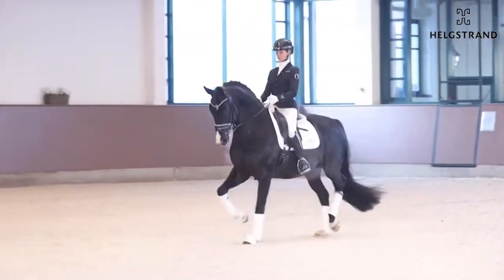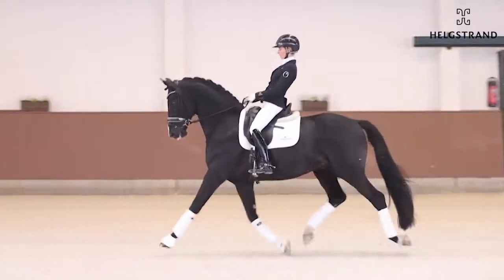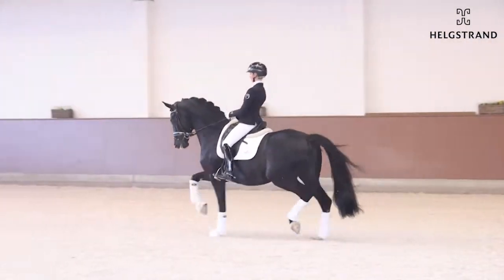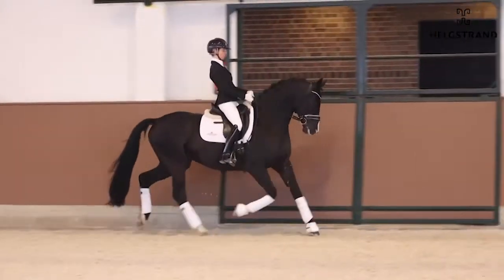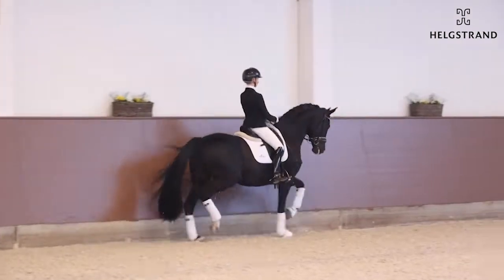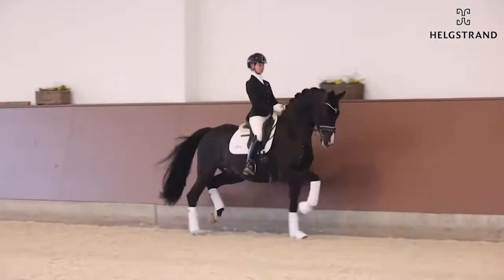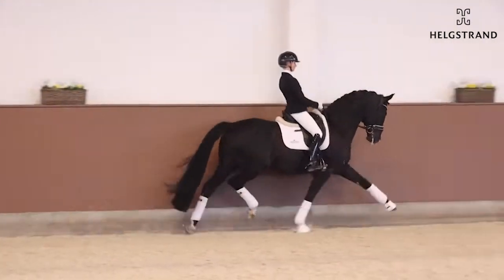Dancero, now five years old, has been winning almost everything with Eva here. A very talented horse with super strong hind legs. I have seen him whenever Eva tried to go a little bit backwards — he shows fantastic talent for collection. It's a horse with three outstanding gaits, I would say.